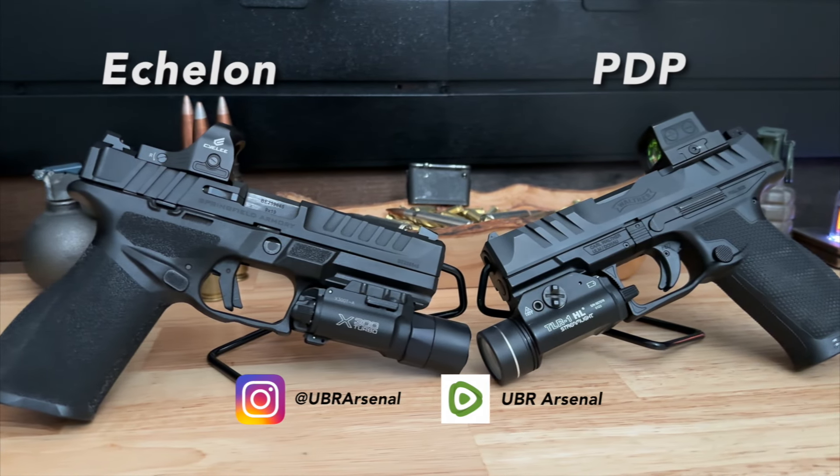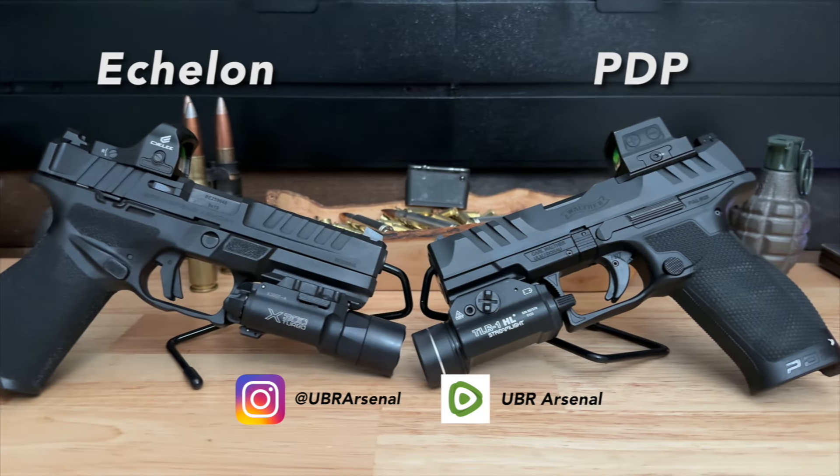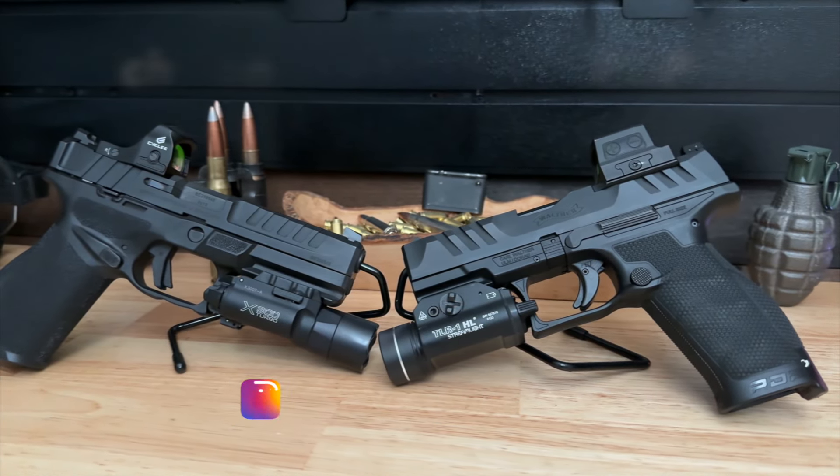Hey guys, welcome back to the channel. We've got something special lined up for you today. We're putting two heavy hitters against each other, the Walther PDP and the Springfield Echelon. Who's going to take the crown?